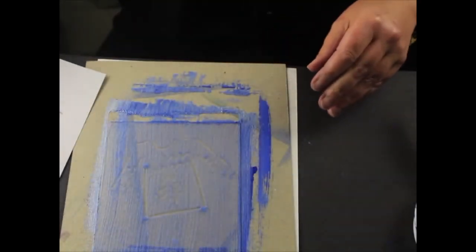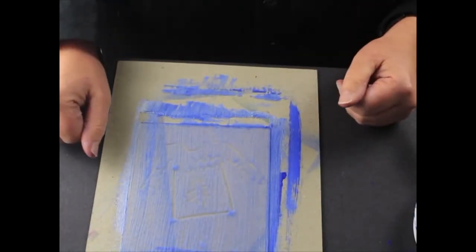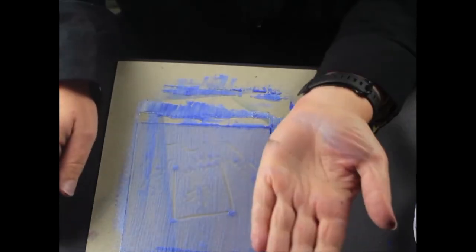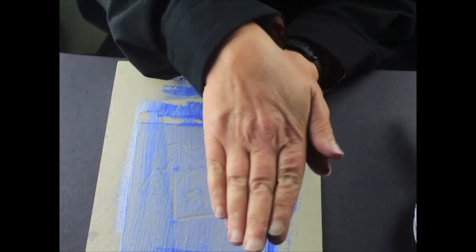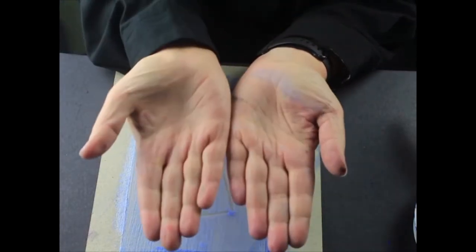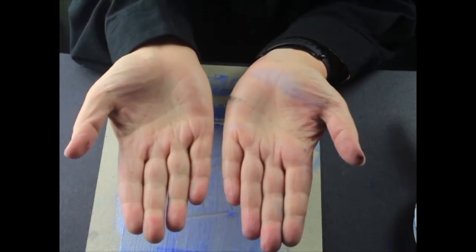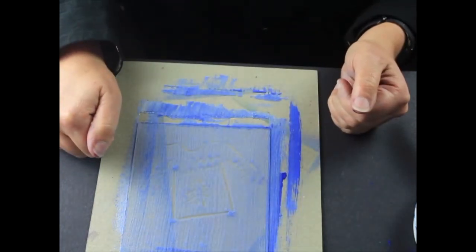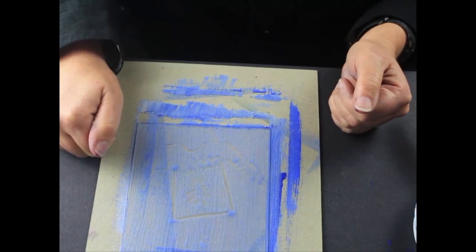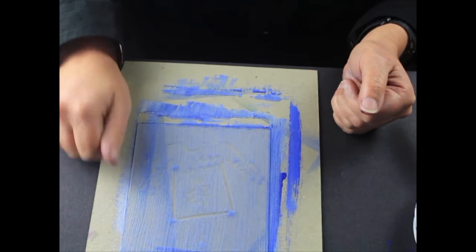Now a word of warning if you're considering putting a number on a football gansey that you might be designing. When you're printmaking, what you put onto the plate is like that, but when you lay the piece of paper on top, you get a mirror image. So if you have a number 25 here, it's going to come out as a back-to-front 25. Some of you could be very clever and good at mirror writing — it's that kind of skill that's required, but there are a few cheats.